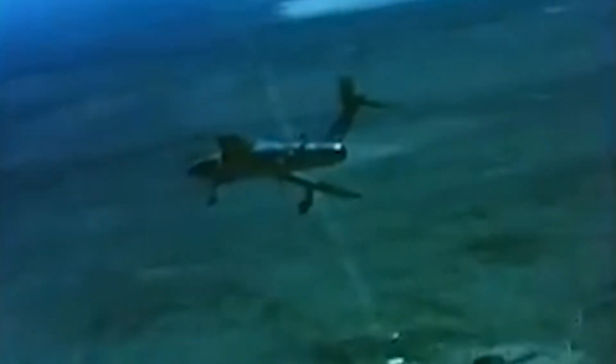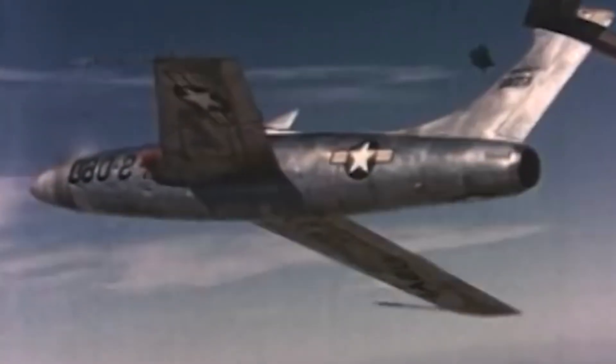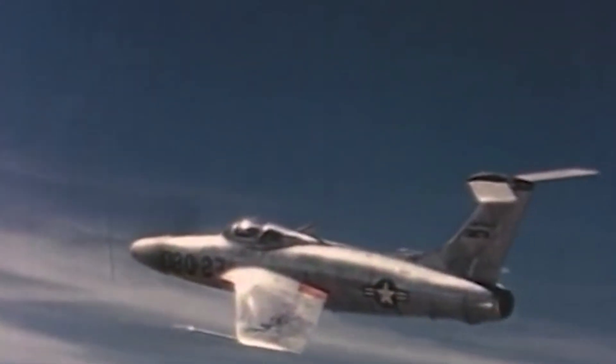The Guinness Book of World Records actually recorded the Thunder Screech as the fastest propeller-driven aircraft ever built, claiming a top speed of 670 miles per hour — Mach 0.9 — with 623 mph recorded during tests. But this claim has been disputed, especially by the test pilots who actually flew it. The unofficial speed record at the Air Force Museum is 520 miles per hour. The Guinness Book of World Records apparently just wanted it to sound a little cooler than it actually was.